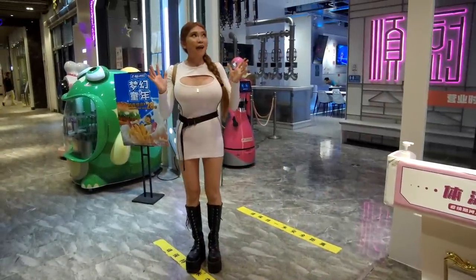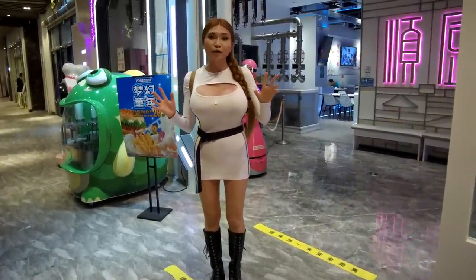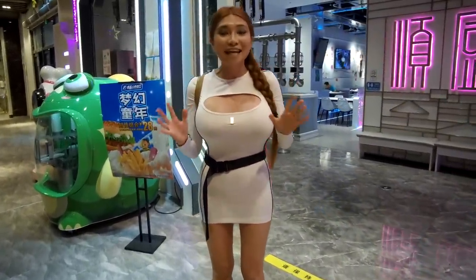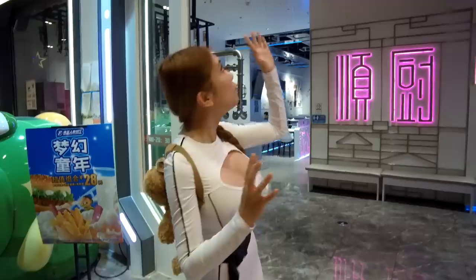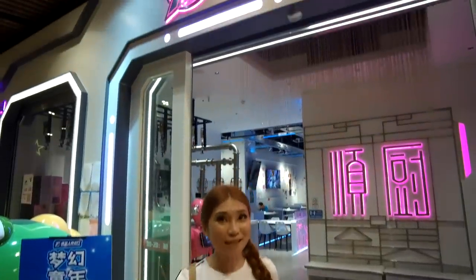Hey everyone, I am in Guangzhou, it's two hours away from Shenzhen. And today I am going to show you one of their automated robot restaurants. Let's go, let's take a look.